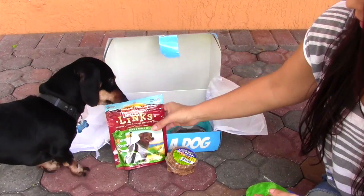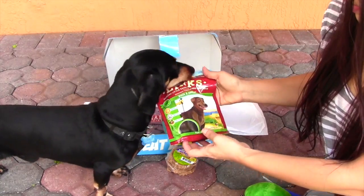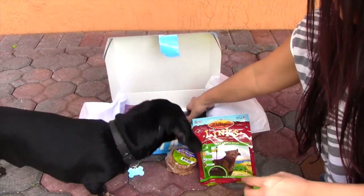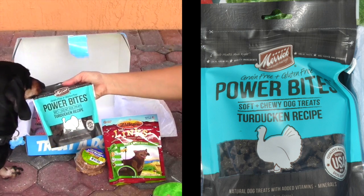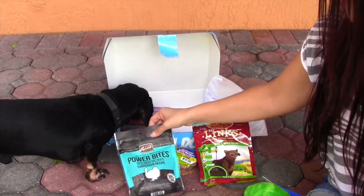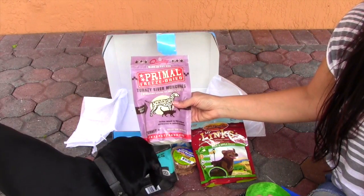Here we've got some little sausage links from Zoox — little links. These are healthy little sausage links for dogs. This is duck and apple. Next we have grain-free and gluten-free power bites. This is soft and chewy dog treats — this is turducken recipe. And this one is Primal Freeze-Dried Turkey Liver Munchies. This is interesting.